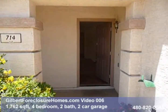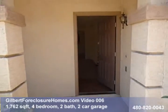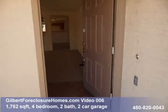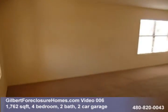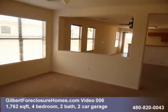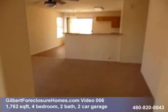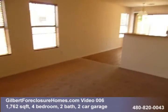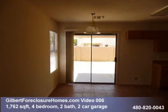Gilbertforeclosurehomes.com, video number six. Just under 1,800 square foot, four bedroom, two bath home in Gilbert — bank owned. You come into it — it's a little bit like a great room concept. That would be your formal living room, this would be your formal dining room. There'd normally be a chandelier up there, and through here this would be kind of your family room.